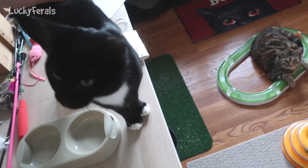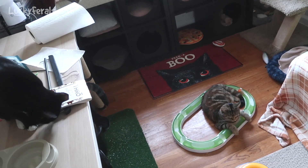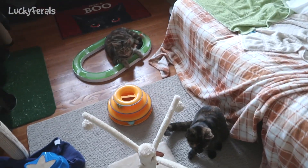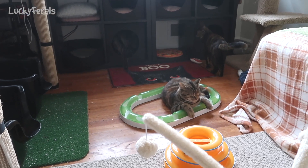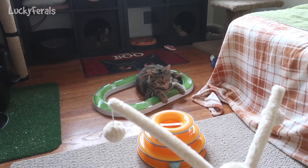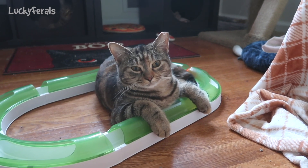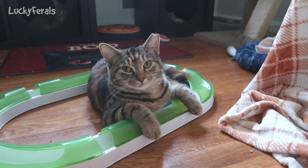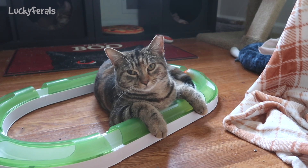Richard is going to be the bug hunter for the room, because Richard likes to hunt bugs — when he was outside he liked to hunt bugs. Richard, your job is to make sure there are no bugs in this room. And little Eva — what are you good at doing? You like playing with toys, you want to take care of the toys, make sure nobody breaks toys? Is that your job? Be in charge of toys — nobody will break the toys, right?